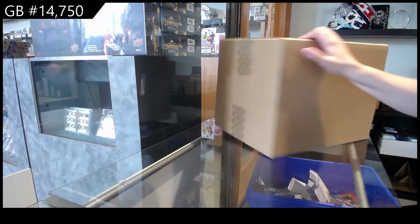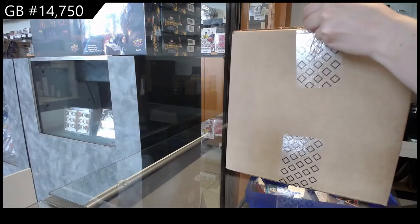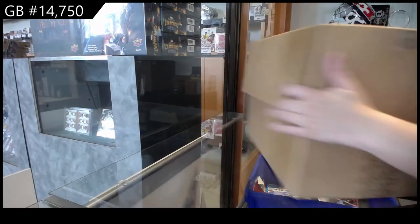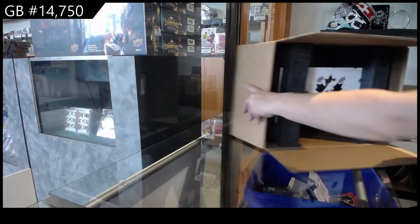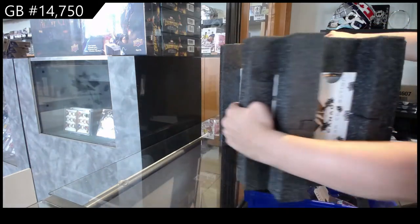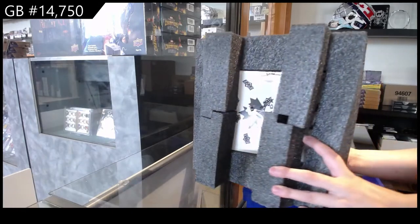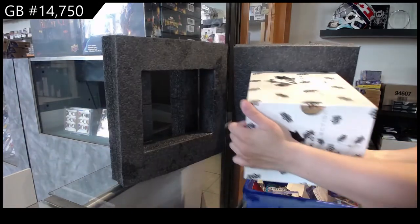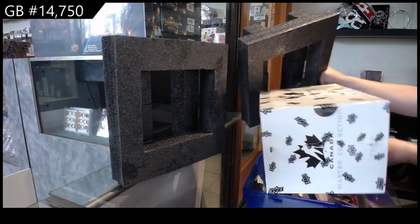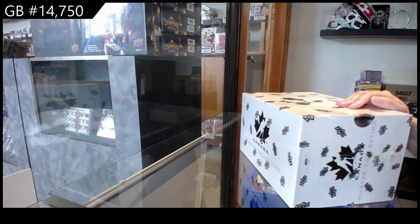Break 14,750. We've got the Team Canada Master Collection box break. We're going to take a look at the team.